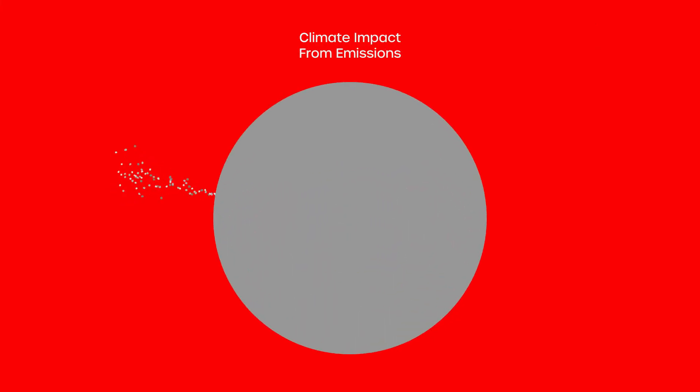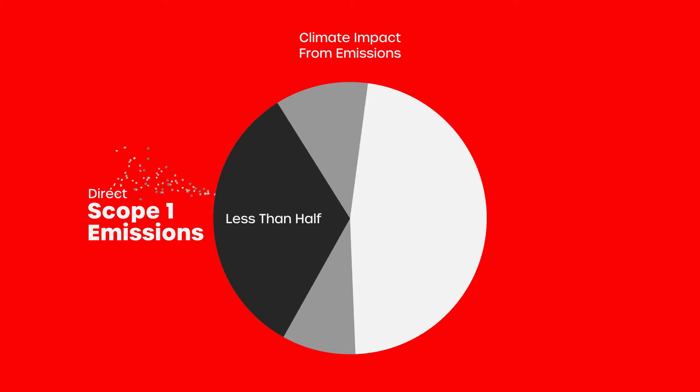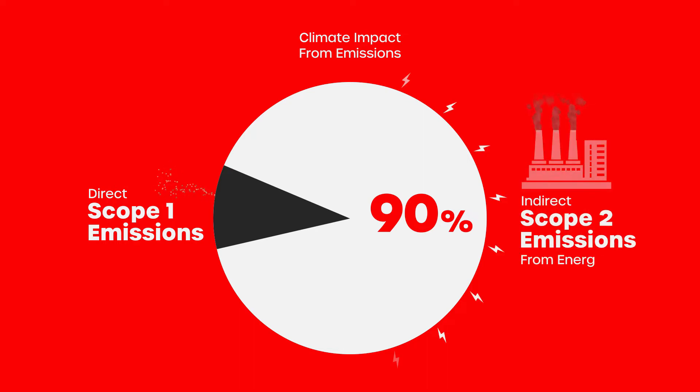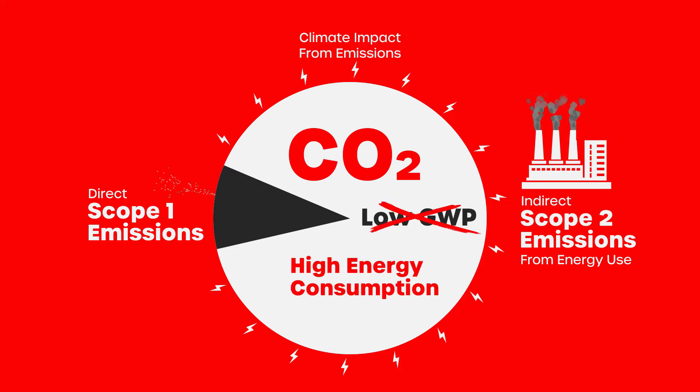Did you know that direct emissions from leaks, also called Scope 1 emissions, account for less than half of the system's overall climate impact? In fact, most of the emissions from a refrigeration system — sometimes up to 90 percent — are indirect Scope 2 emissions from energy use. Which means the climate benefits from CO2's low GWP are negated by the system's high energy consumption.